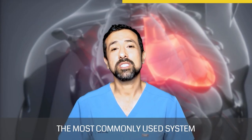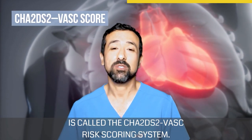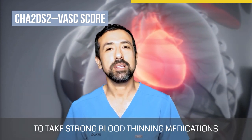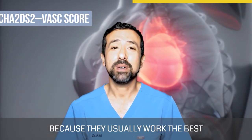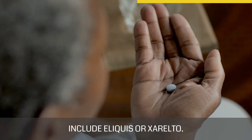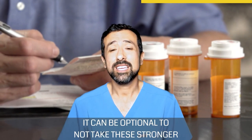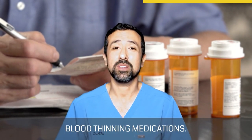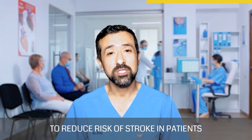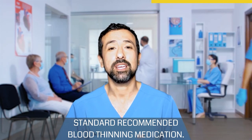The most commonly used system for assessing an individual patient's risk for stroke is called the CHADS-VASC risk scoring system. For most people, it will be recommended to take strong blood thinning medications because they usually work the best for reducing risk of stroke. Commonly recommended blood thinning medications include Eliquis or Xarelto. For patients with an overall very low risk for stroke, it can be optional to not take these stronger blood thinning medications. In addition, there are a few procedure options to reduce risk of stroke in patients that are unable to tolerate standard recommended blood thinning medication.